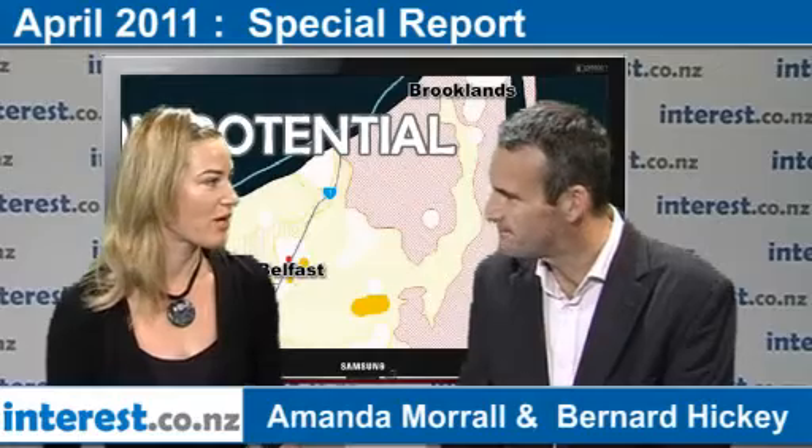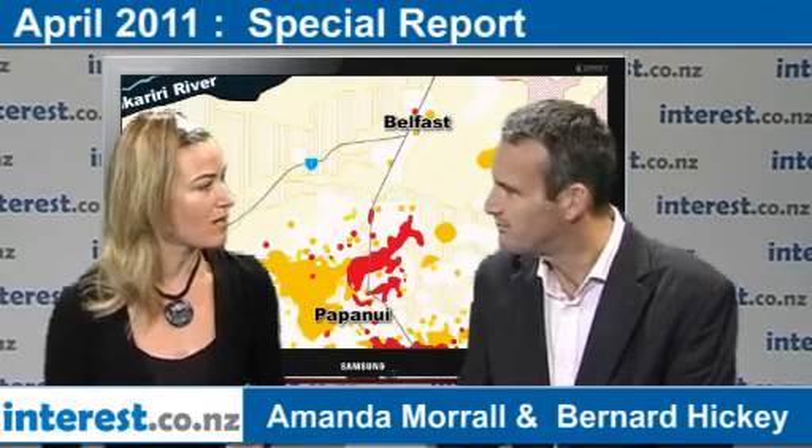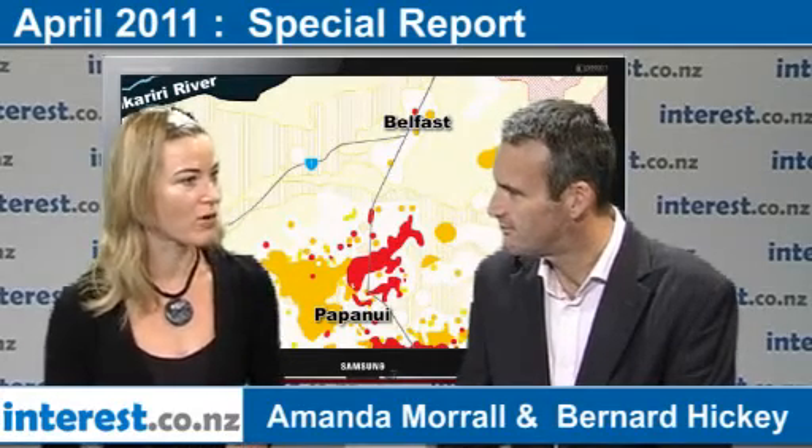It's pointless for the insurers to go ahead and start demolishing the buildings and rebuilding them if the ground underneath is still moving. So they've got to identify those areas and go in and fix them, and then they can look at rebuilding. But the problem is they've got to move in a coordinated approach — you can't just do this willy-nilly and piecemeal. You're looking at entire neighbourhoods that have been affected by liquefaction.